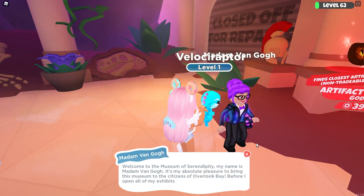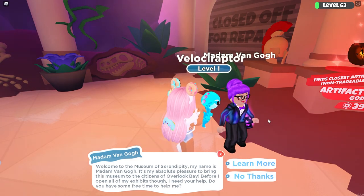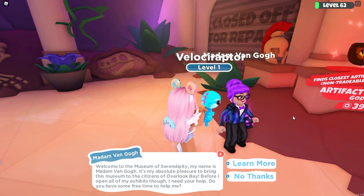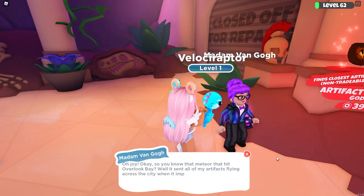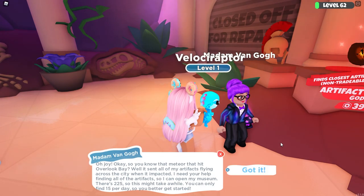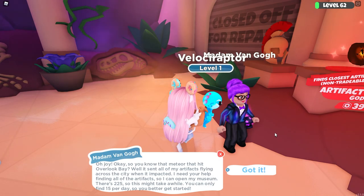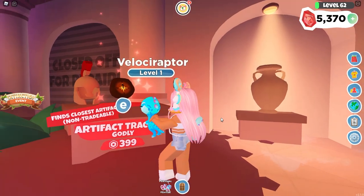Let's talk to Madam Van Gaul. She says: 'Welcome to the Museum of Serendipity. My name is Madam Van Gaul. It's my absolute pleasure to bring this museum to the citizens of Overlook Bay. Before I open all the exhibits, I need your help. Do you have some free time? That meteor that hit Overlook Bay sent all my artifacts flying across the city. I need your help finding all the artifacts so I can open my museum — there are 225, so this might take a while. You only need to find 15 per day, so you better get started.'